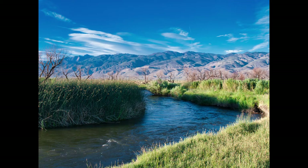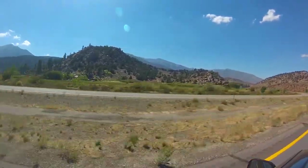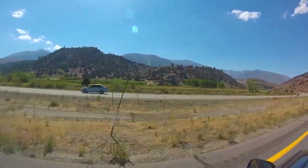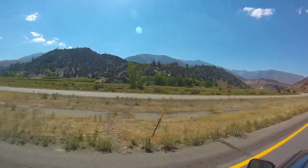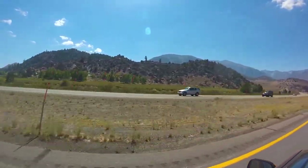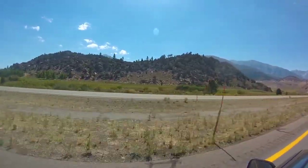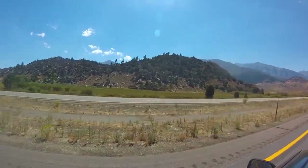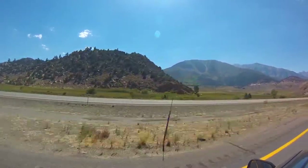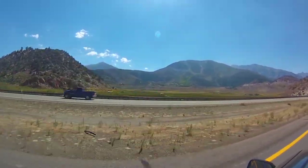Moving on from Bishop, the next stop is Mammoth. As you come up the 395, there's a wonderful spot on the opposite side of the highway — it's a lookout that overlooks all the Bishop Valley. If you're heading back towards L.A. and have the time, turn around on the 395 and stop at that lookout. Depending on the time of day, if the sun's going down, it's going to be phenomenal — just the most amazing side shot of the Sierras as they cascade down from the top of the pass.